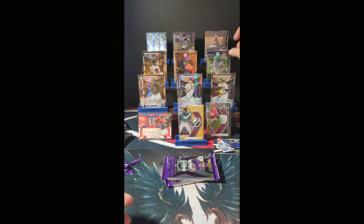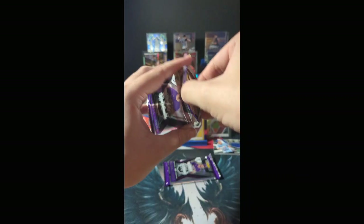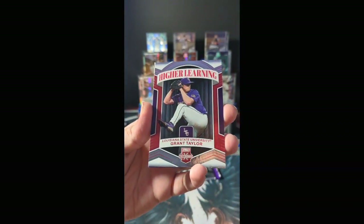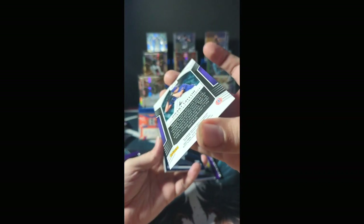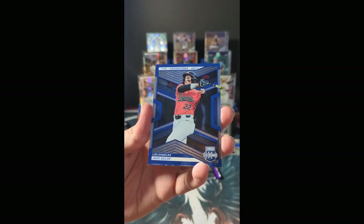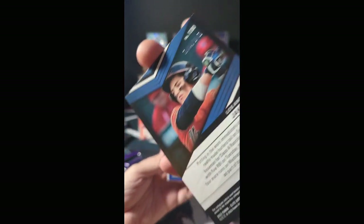Two packs to go. Starts with Higher Learning — Grant Taylor. I believe that's the exact same card we pulled earlier, but that was a parallel — this one is not numbered. Jake Geloff, Los Angeles, blue Aspirations parallel, numbered 144 of 349.